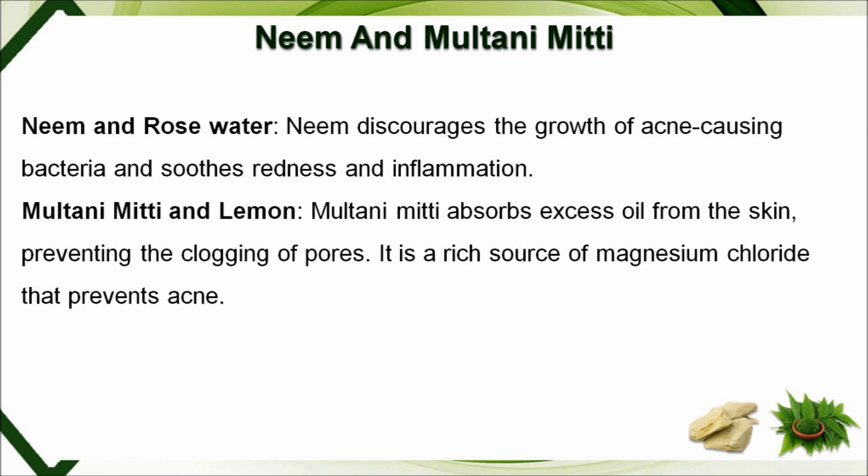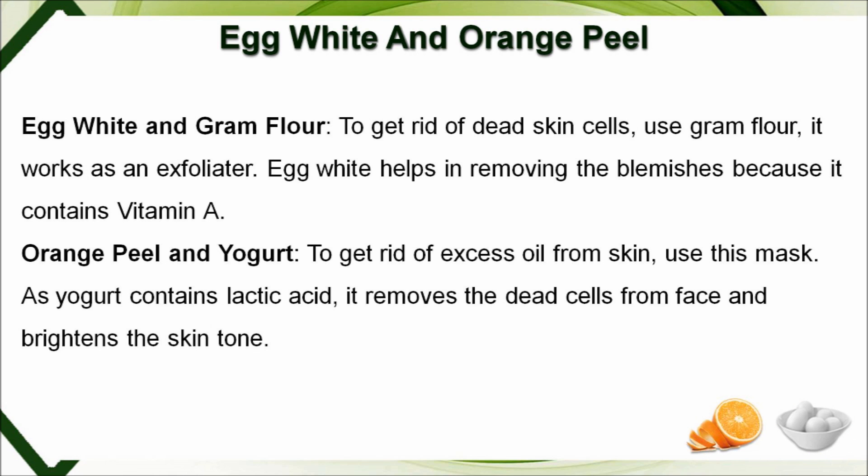Neem and rose water: neem discourages the growth of acne-causing bacteria and soothes redness and inflammation. Multani Mitti and lemon: Multani Mitti absorbs excess oil from the skin, preventing the clogging of pores. It is a rich source of magnesium chloride that prevents acne.